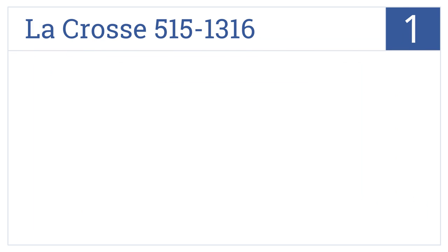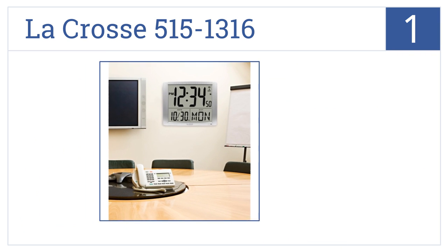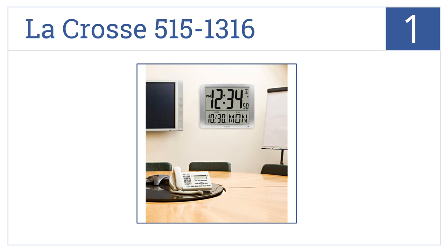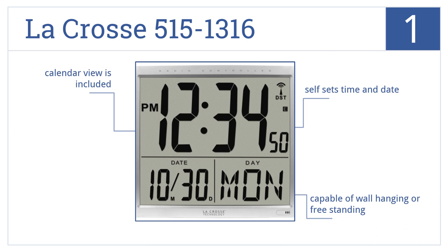And now for number 1. The LaCrosse 5151316 offers a super-large display, perfect for conference rooms. It also features auto-updating functions for daylight savings time. It self-sets the time and date, it's capable of wall-hanging or freestanding, and a calendar view is included.